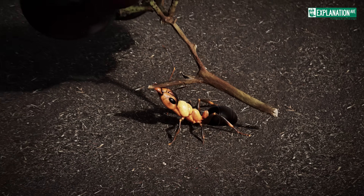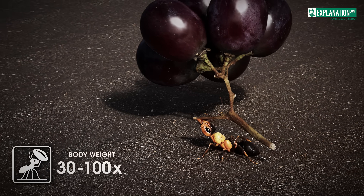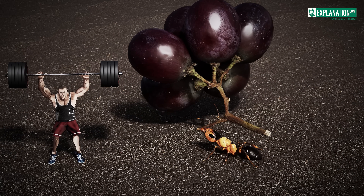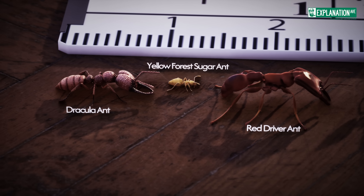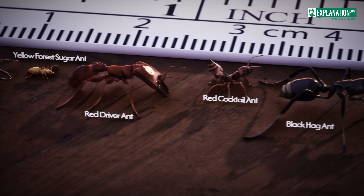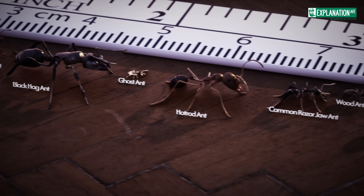Ants are true powerhouses. They can carry 30 to 100 times their own body weight, which is impressive compared to human strength. The world of ants is diverse, with over 12,000 known species occurring in nearly every habitat on Earth and varying greatly in size, shape, and color.